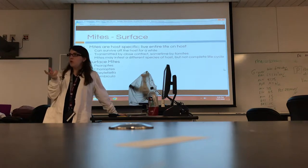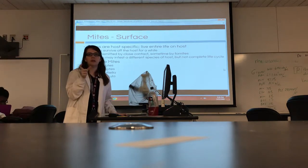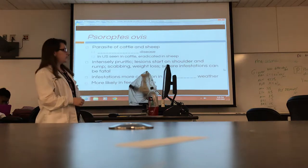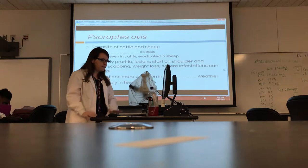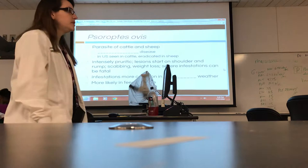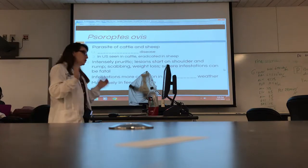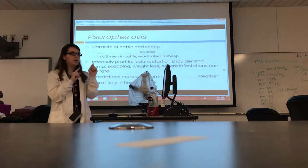This time we're going to cover surface mites. If you're unsure where this PowerPoint is, it's in the ectoparasites of large and small animals folder — this is the second part. First, let's talk about the mite of cattle and sheep. This is a reportable disease. We've had a couple this semester that have been reportable diseases; I really want you guys to know when they're reportable. It's okay if you don't know who to report it to, but you need to know this specific parasite is one that we need to report.